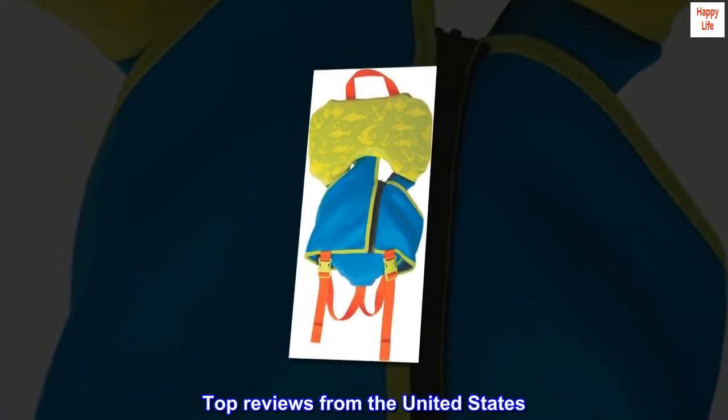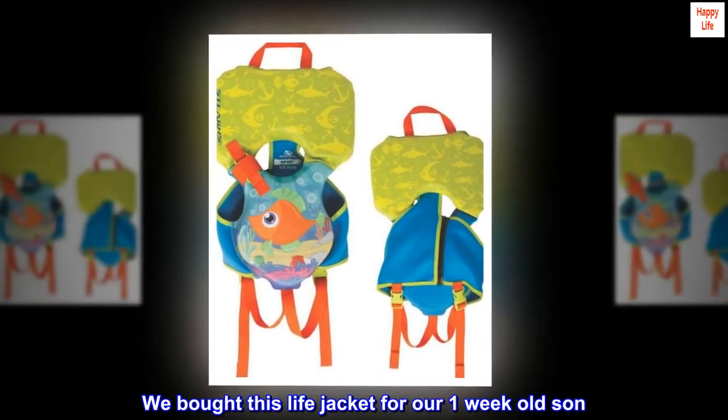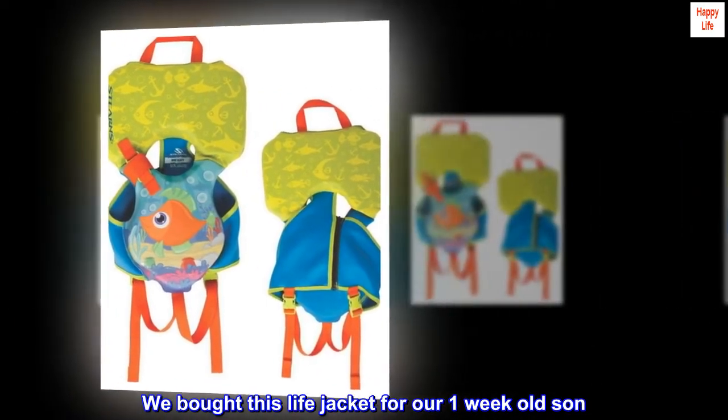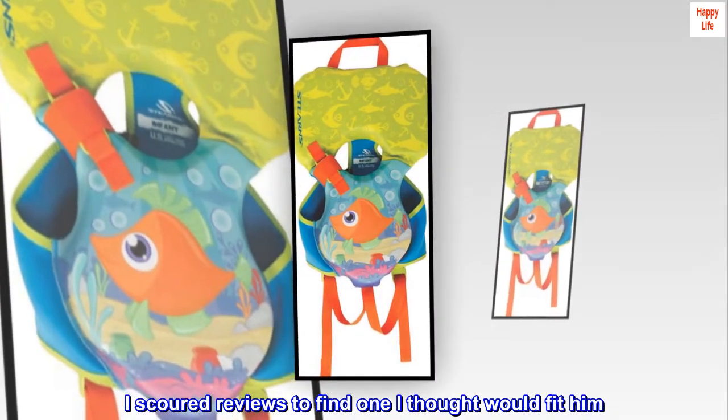Top reviews from the United States. Worked for newborn. We bought this lifejacket for our one-week-old son. I scoured reviews to find one I thought would fit him. This one is perfect.